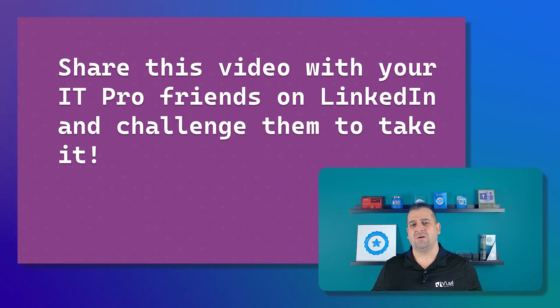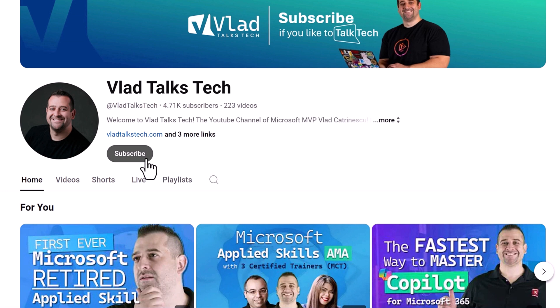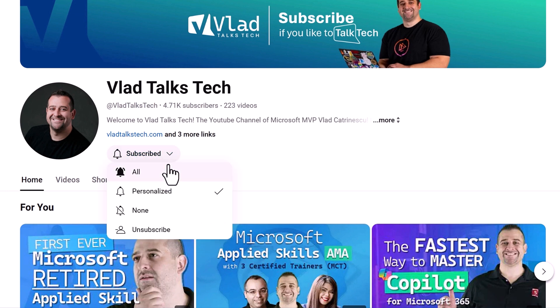That's it for this video. I really hope you enjoyed it and found it valuable. If you want the latest Microsoft credentials and Copilot news, make sure you subscribe to the channel and please like this video if you enjoyed it — it would be very appreciated. Thanks again for watching.